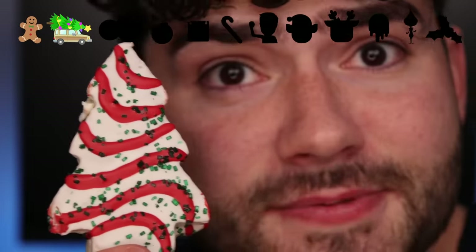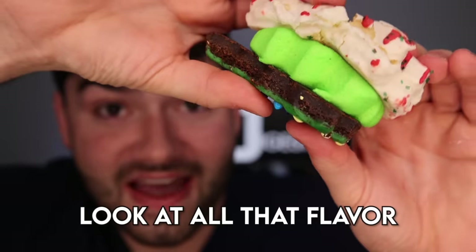How does this one look? Holiday trees. It smells like a forest. It's a quadruple stack sandwich — look at all that flavor.